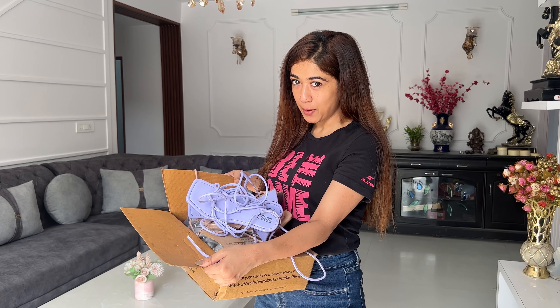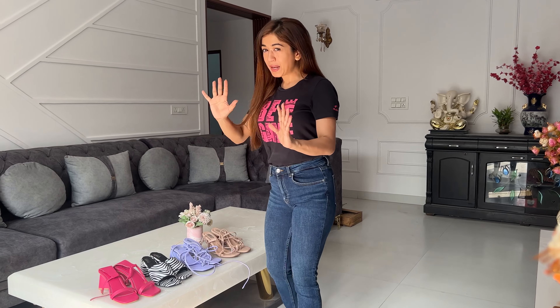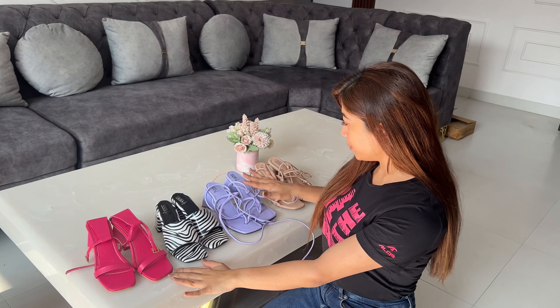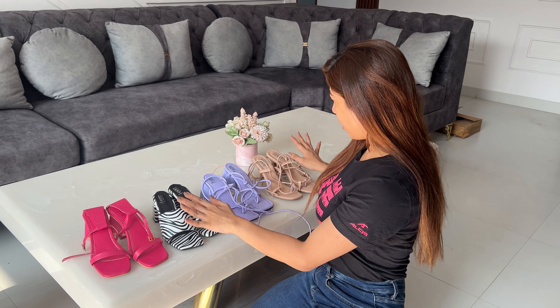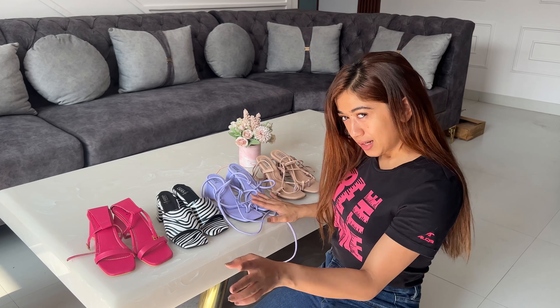So I am going to show you all the heels. I have presented my heels. I mean I was usually wearing black or white but I have tried to experiment with my colors.